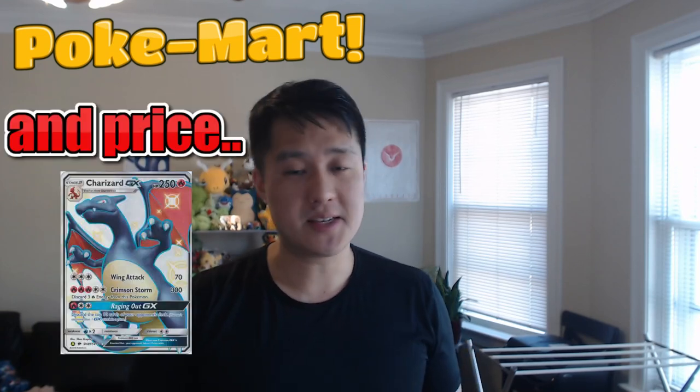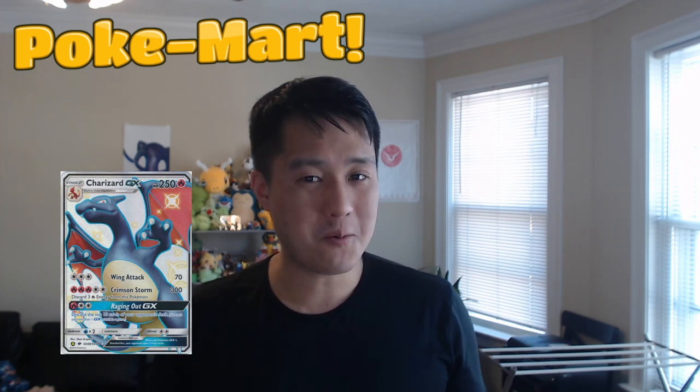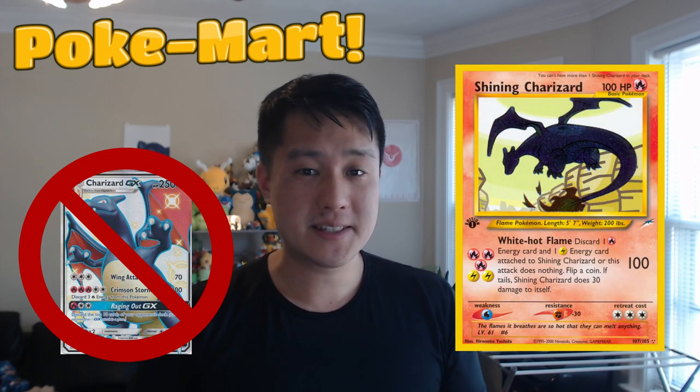Hidden Fates Shiny Charizard hype is higher than ever, so today we're going to be talking about why you absolutely should not buy one as we compare it to the OG Shining Charizard from Neo Destiny. This is Pokemart.